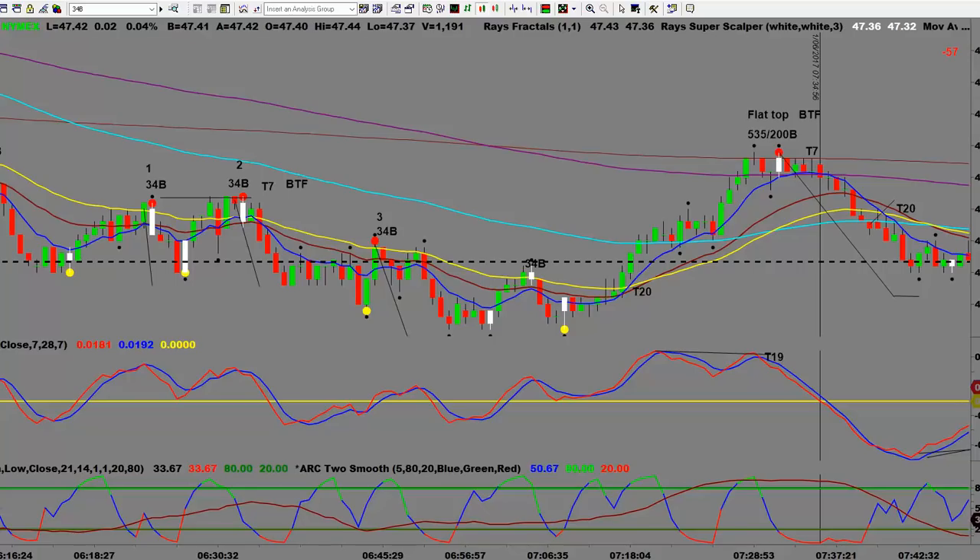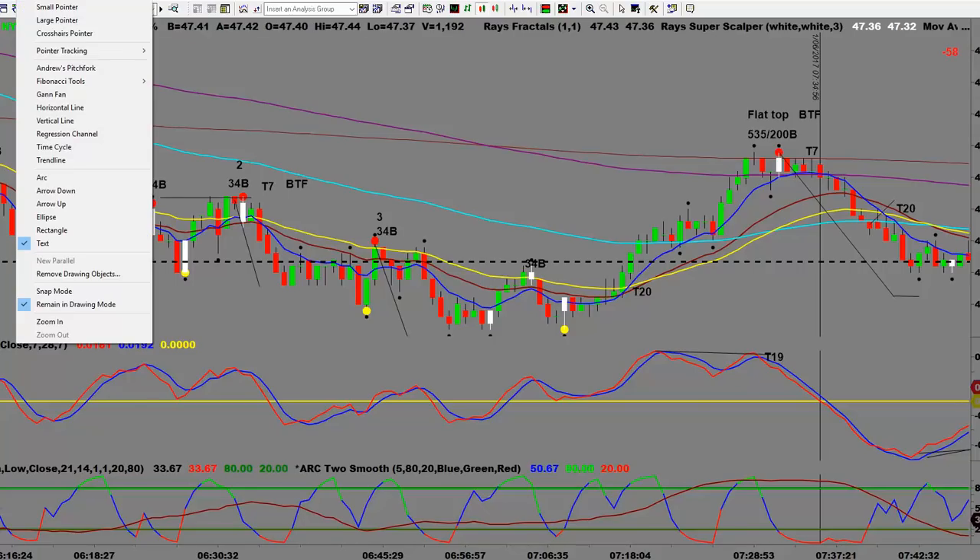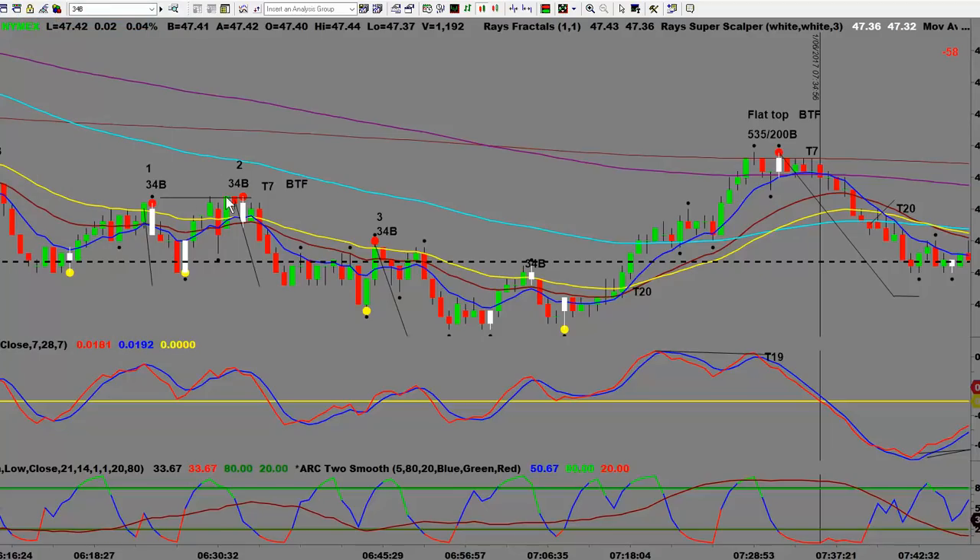Now looking at the CL 233 tick chart. At this first point, we had a nice double top in the direction of the overall trend, also in a sweet spot zone with the anchor chart supporting it. The slight challenge with this trade was a support area below at a previous low. But you had a great double top Bet the Farm trade at the 34 in the direction of the overall trend, and we also had some divergence — very nice.